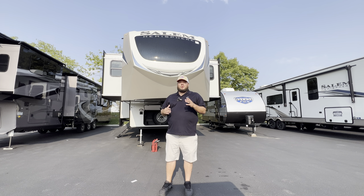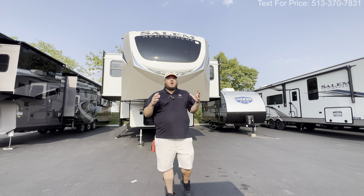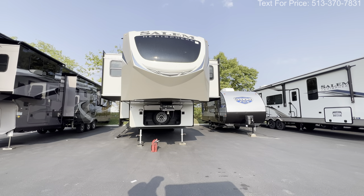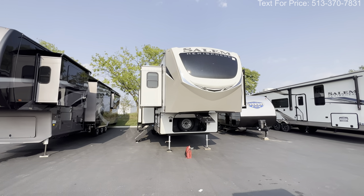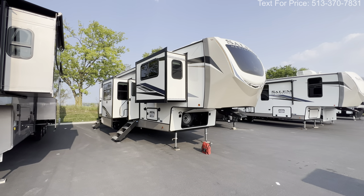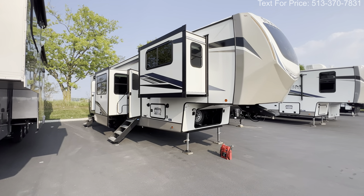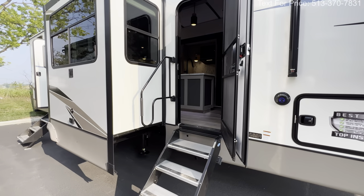It looks like a traditional fifth wheel but it has a loft, so not only is it great for kids, but if you need a ton of storage you've got that option too. All the specifications, length, height, tank sizes, awning sizes — all that good stuff is down in the description. Smash that like and subscribe button. We've got four kids, three dogs, two cats, a bearded dragon, and a beautiful wife at home, and we couldn't be more grateful. But anyway, it's the 2024 Hemisphere 378 FL — hope you guys like the video.